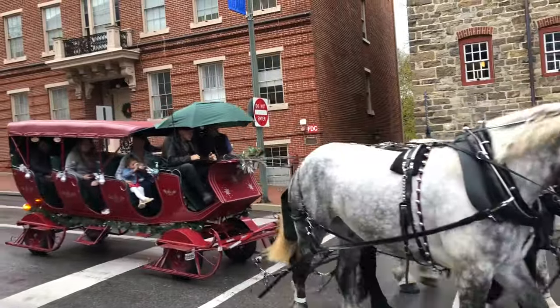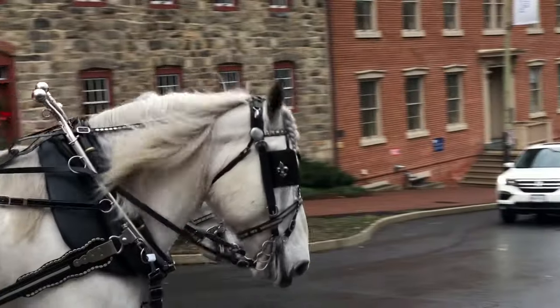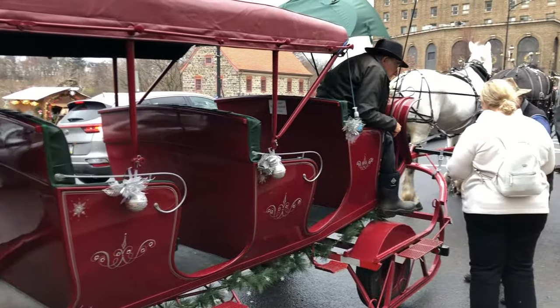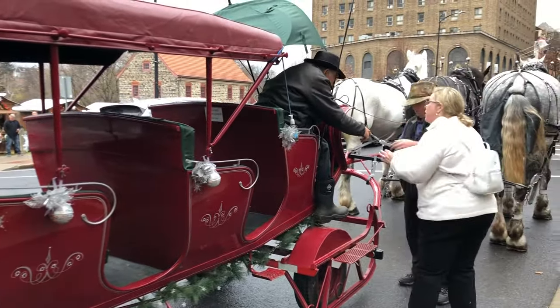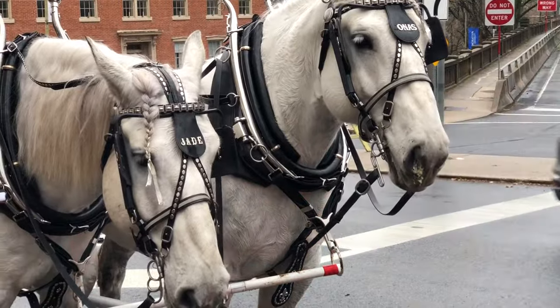Right down the street from the Moravian Bookshop is where carriage rides are offered. I've done this before and it's a magical way to see the city. It's also very popular — it's not even mid-December and carriage rides are already sold out for the rest of the season.